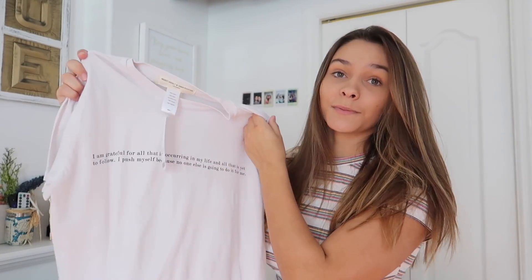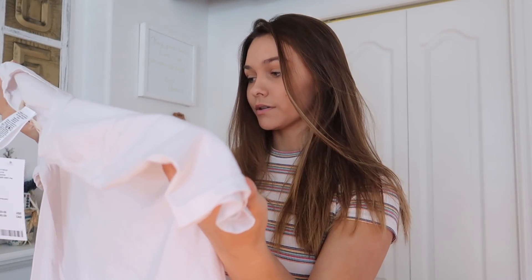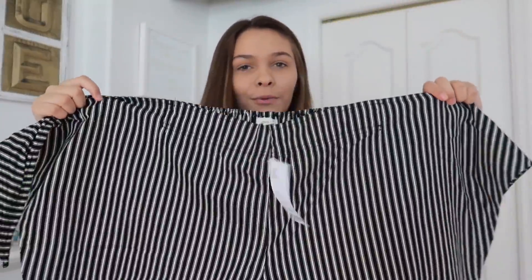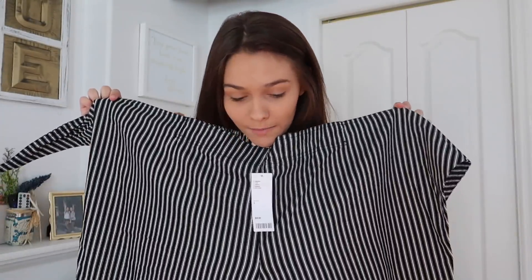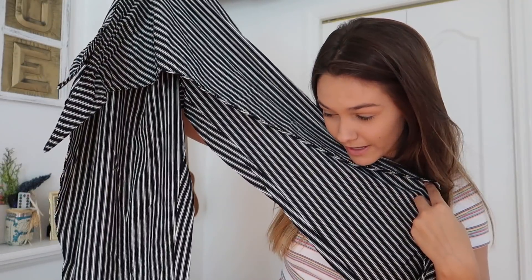Here's the first outfit and I'm going to start with this t-shirt. It is basically a white graphic tee and I thought it was really cute because it has some inspiring words on it: 'I am grateful for all that is occurring in my life and all that is yet to follow. I push myself because no one else is going to do it for me.' I paired it with these black and white striped pants. They tie in the front and create a cool overlay on the pants itself. Definitely out of my comfort zone but I wanted to try them. This outfit came from Urban Outfitters.